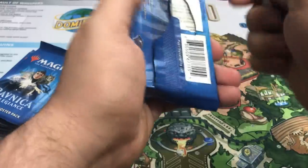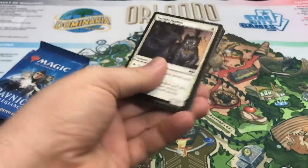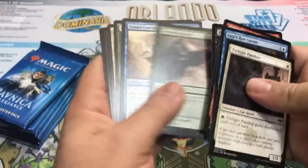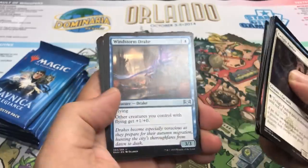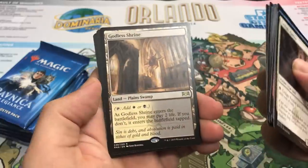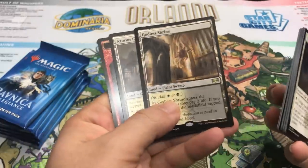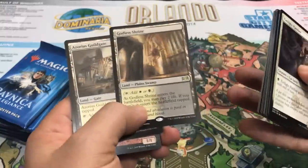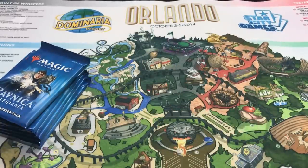Pack number three. We have Screaming Shield, Windstorm Drake, Orzhov Enforcer, and a Shockland — not bad at all. Godless Shrine. So far this bundle is killing it. Two really strong rares and a Mythic Planeswalker. That's awesome.